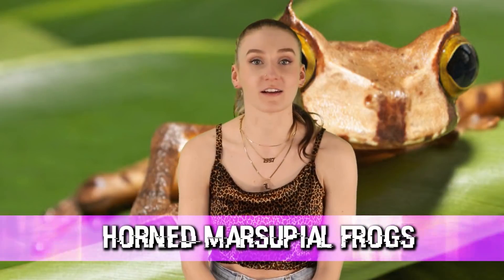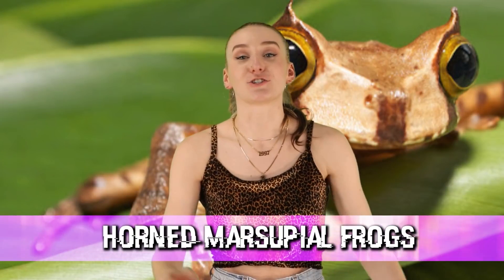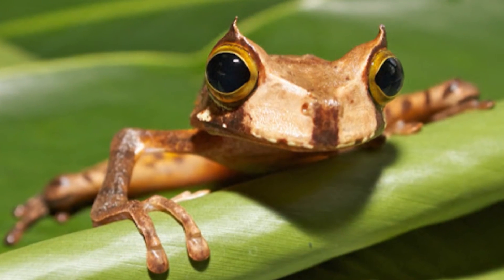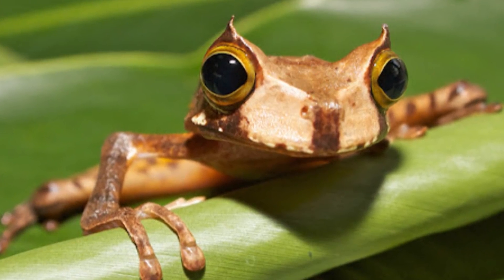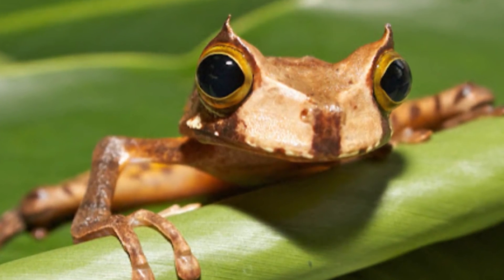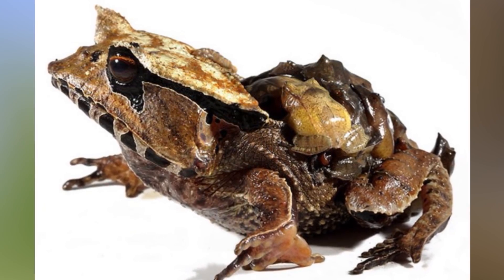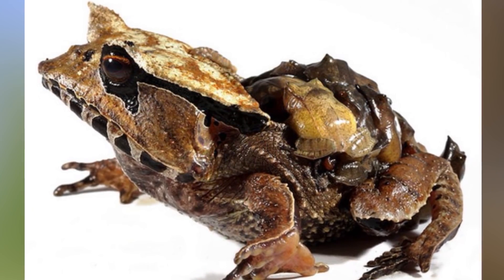Well spoken. In our seventh spot today, we have the horned marsupial frog. These little guys are so freaking cute — they have weird pointy eyeball horns. But its eye horns aren't the only thing that makes this frog weird: its eggs develop in a pouch on the female's back, and when they hatch, you get fully formed frogs instead of tadpoles.